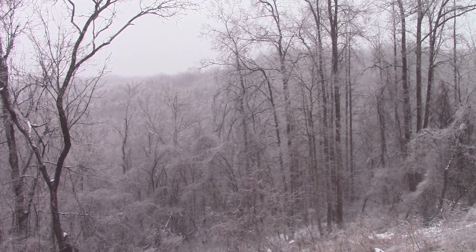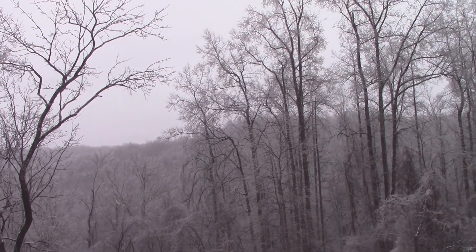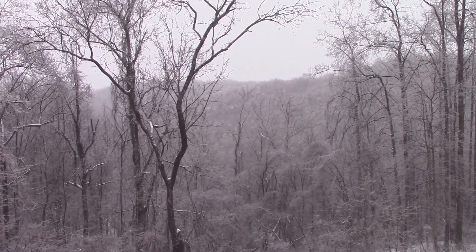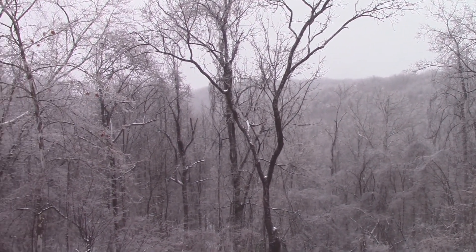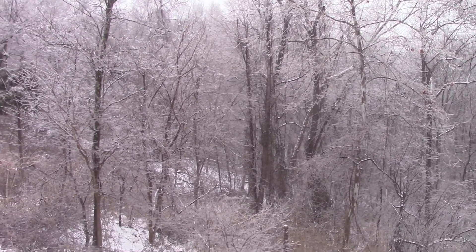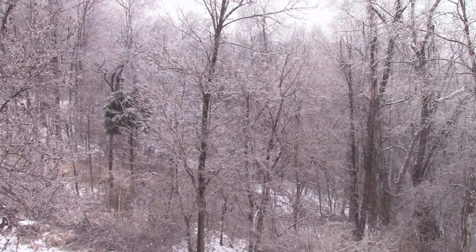Well, geezer here. Looks like the weatherman was right — we did get a lot of rain yesterday, then it turned to freezing rain and we got ice on the trees and on the ground, then we got a bunch of sleet on top of that, then we got some snow on top of that. Well, it is what it is.